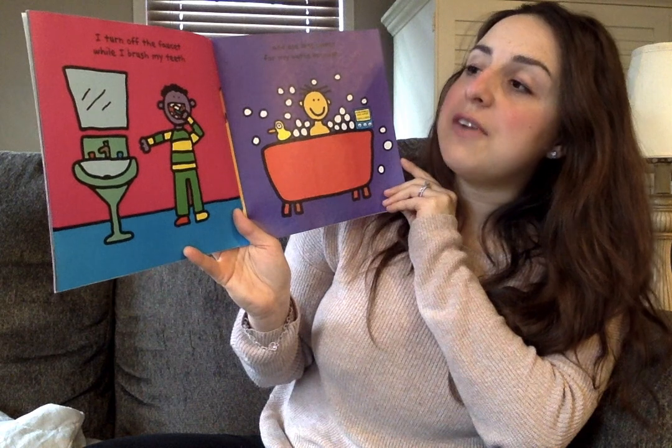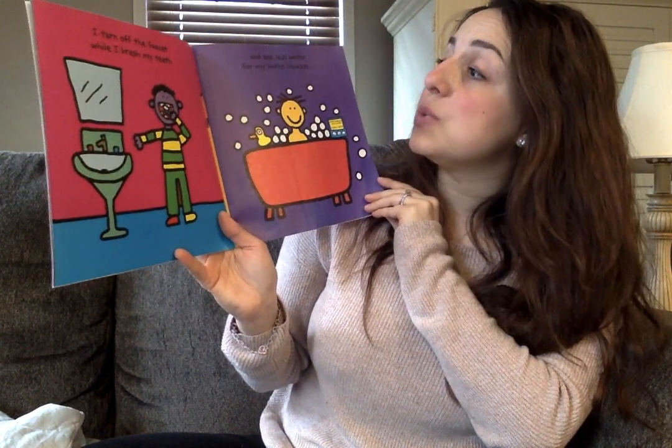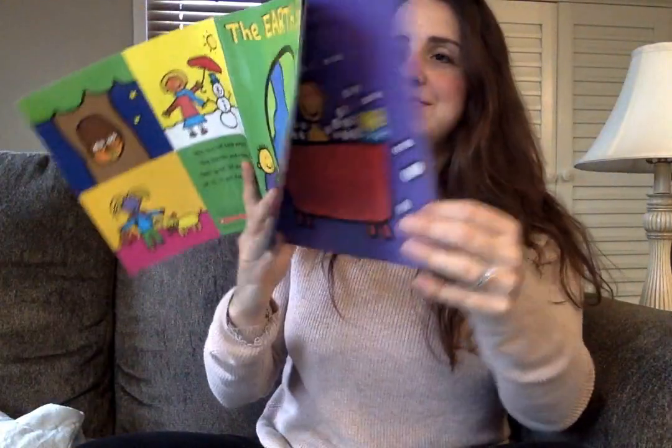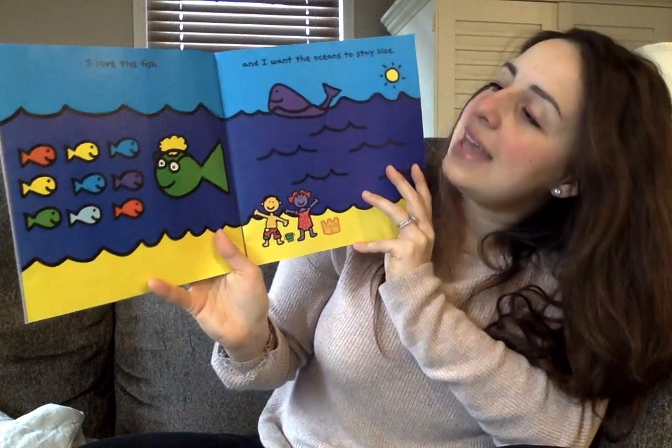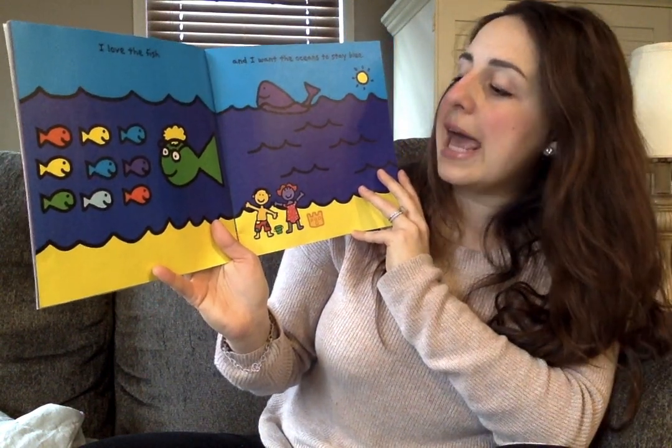I turn off the faucet while I brush my teeth and use less water from my baths because... I love the fish! And I want the oceans to stay blue.